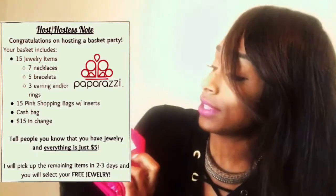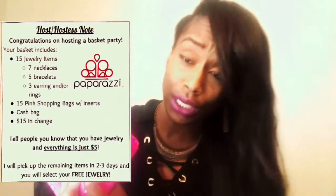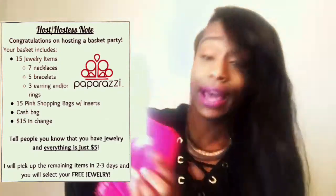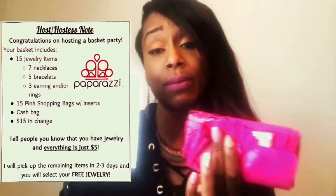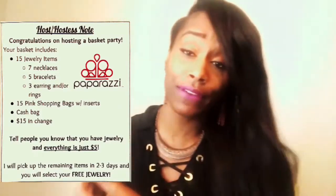It says congratulations on hosting this party. There are 15 items: seven necklaces, five bracelets, and three earrings or rings. There are also 15 bags, and each of them has a business card insert.